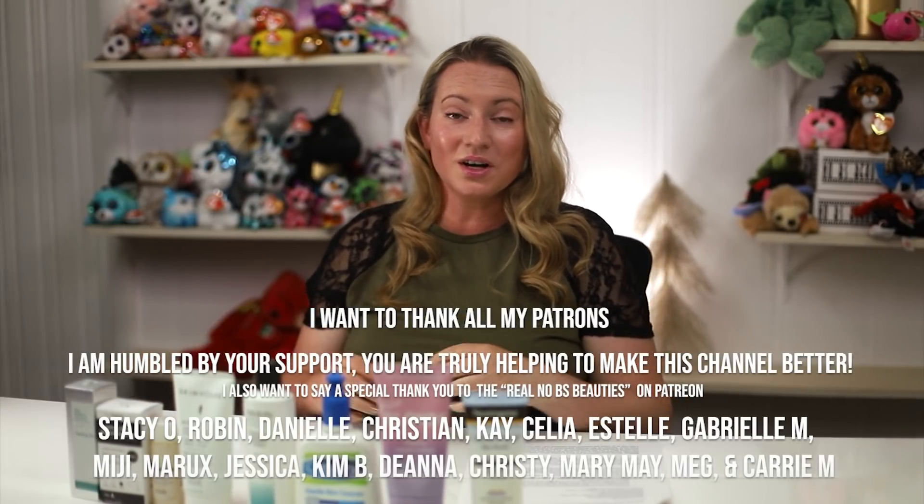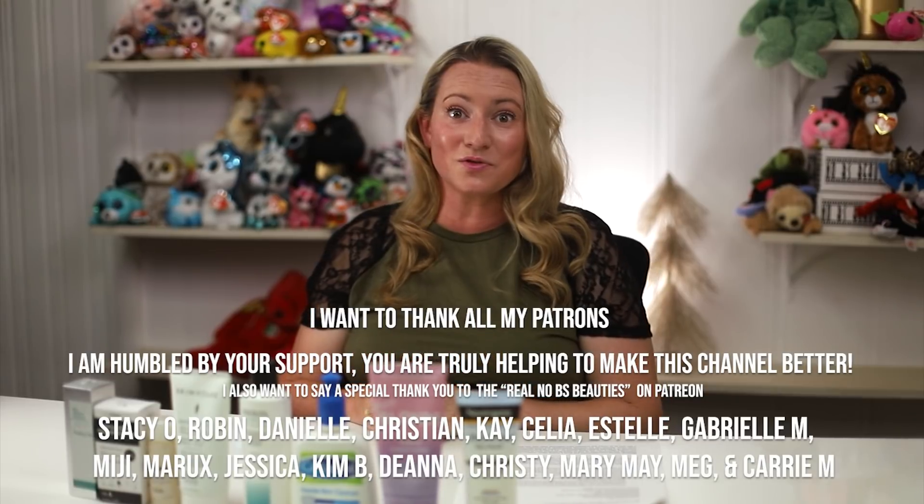Those are my thoughts. I'll include the full ingredient list below in the description. Leave a comment if you have any thoughts, questions, or product questions — I love hearing from you guys, and stay tuned for more tomorrow.